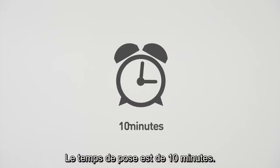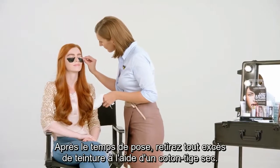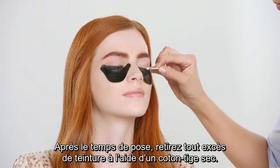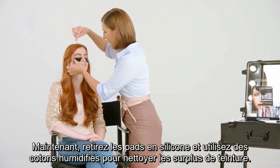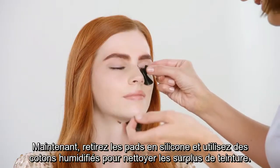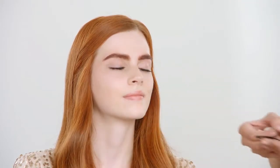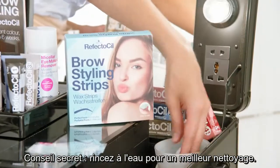Application time is 10 minutes. After the application time, remove excess tint with a dry cotton swab first. Now remove the silicone pads and use wet cotton pads to clean excess tint. Secret hint: rinse with water to provide extra cleanliness.